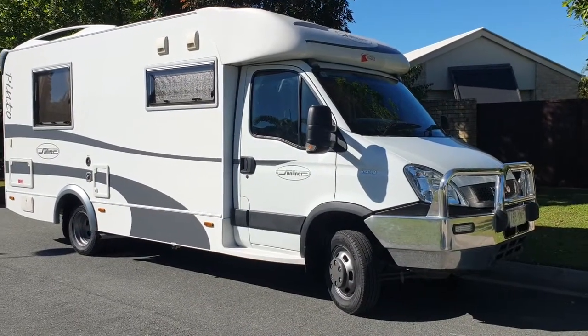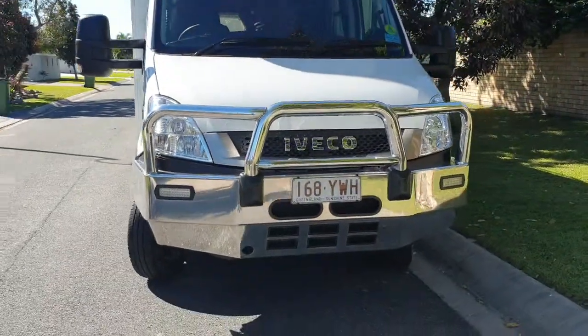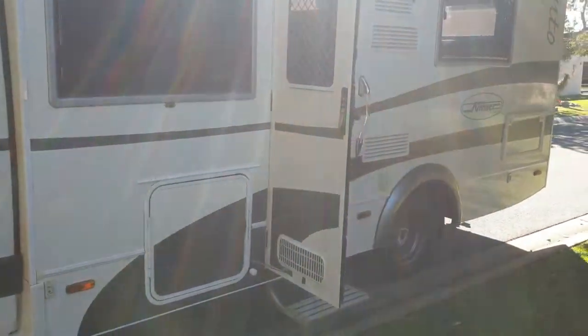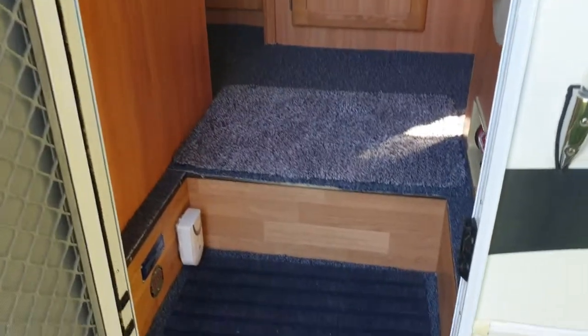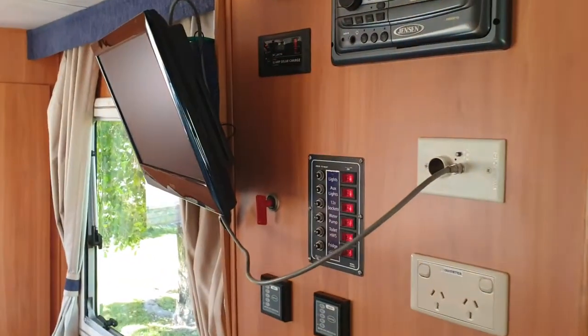Hi, welcome to Soldier Car. Today we're here to look at a 2011 Iveco Sunliner Pinto 50 motorhome. This is immaculate — a really good example of what a used motorhome can be like, really well cared for, with a nice diesel engine, plenty of power, a semi-auto manual gearbox. Jumping onto the inside, you'll see what I mean in regards to its quality and presentation — it's beautiful.